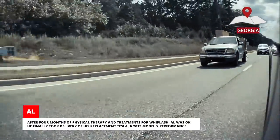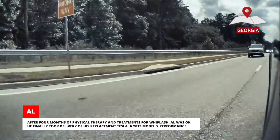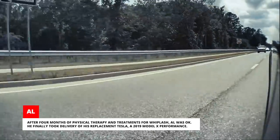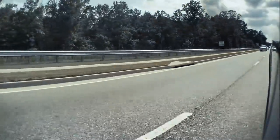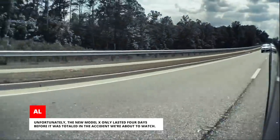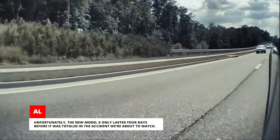All 14 airbags deployed. The first responders were amazed that Al was standing beside the car when they arrived. After four months of physical therapy and treatments for whiplash, Al was okay. He finally took delivery of his replacement Tesla, a 2019 Model X Performance. Unfortunately, the new Model X only lasted four days before it was totaled in the accident we're about to watch.